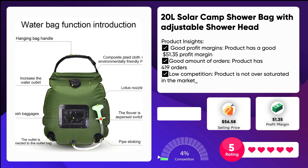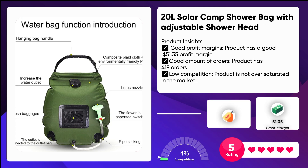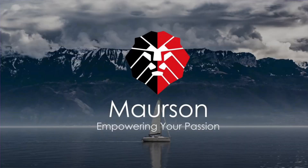When you add water to the solar shower bag, first connect the hose firmly to the bottom, then open the vent to release clean water. Thank you for watching, and subscribe to Mawson for more such videos.